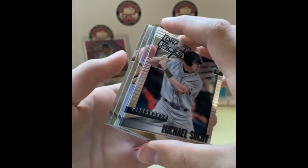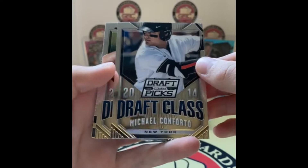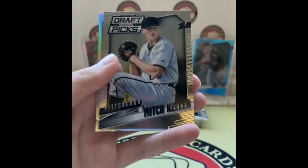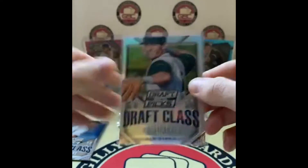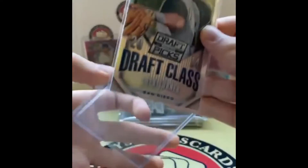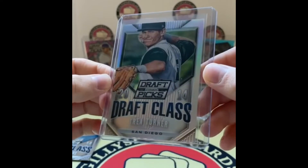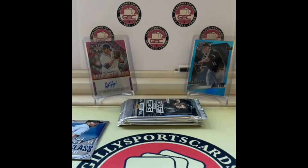Michael Conforto for the Mets, Aaron Nola for the Phillies — nice seeing some big names. Michael Suchy, Mitch Keller, and Trey Turner silver — there we go! Trey Turner silver prism, that's a great looking card. Going to the Padres — great looking card. I'll put that aside, then we had Nola, and Michael Conforto.